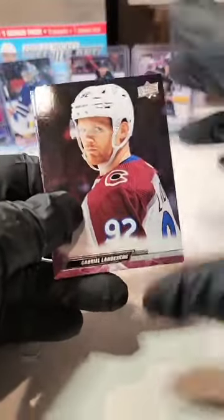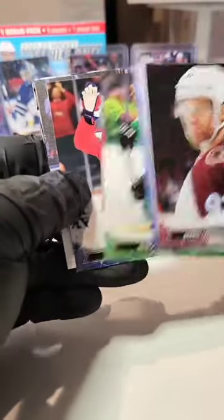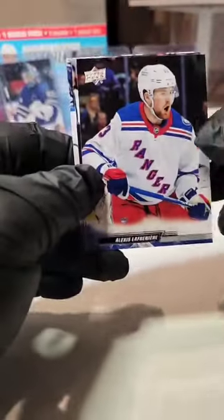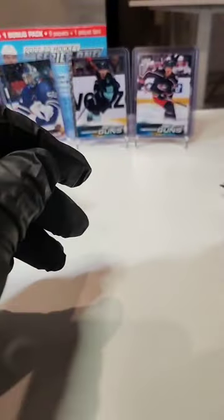Looks like we got a Canvas — Gabe Landesgaard, Braden Point, Heiskanen, TJ Oshie, William Nylander. Canvas going to the Leafs, and a Hegel on the back. Got ourselves a Canvas — I like the Canvas.